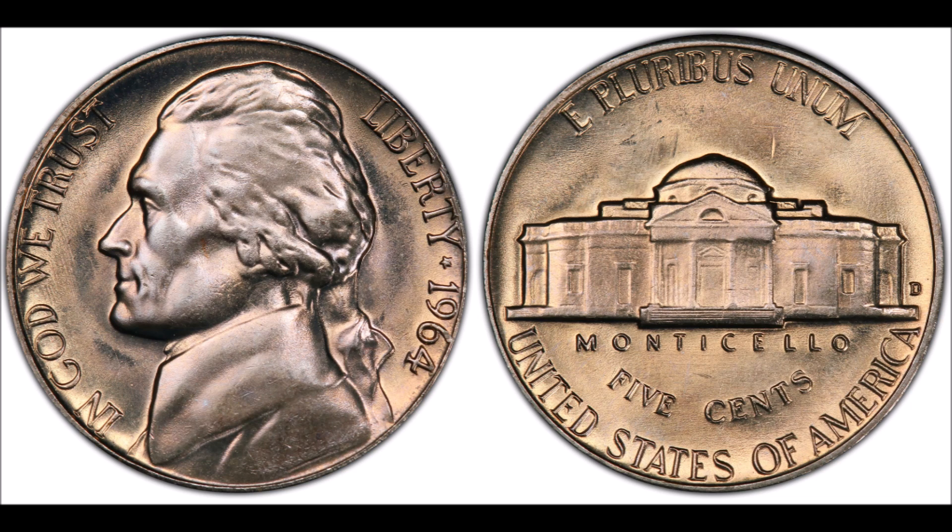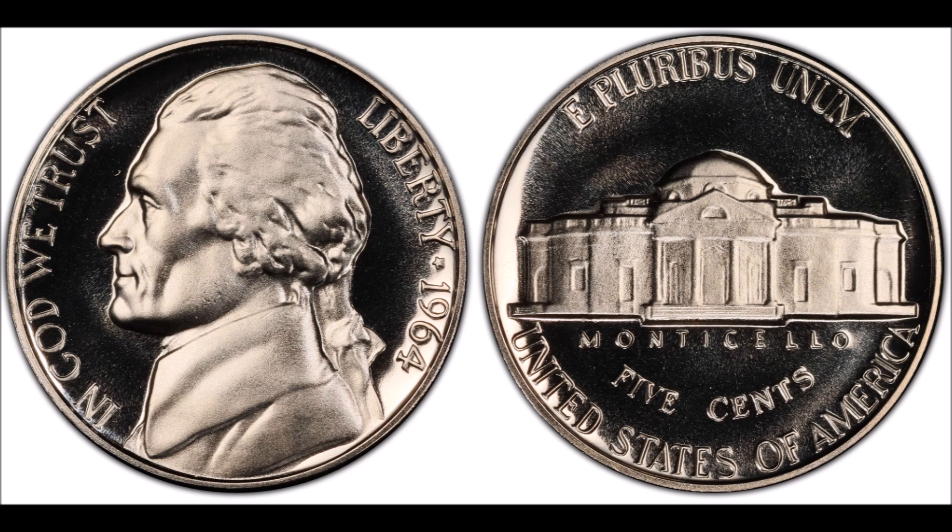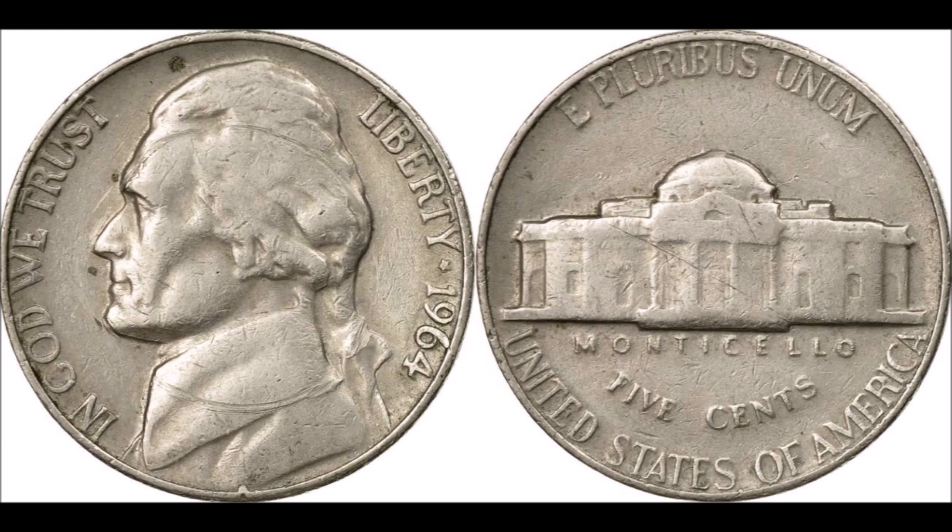Jefferson nickels were minted between 1938 and 2003. While there are nickel varieties based on year and mint mark numbering well over a hundred, there are only a handful that at high grade can command huge premiums over face value. These types of coins are often referred to as key, semi-key, and better dates, but there's also a ton of error coins that can be found in the Jefferson nickel series as well.